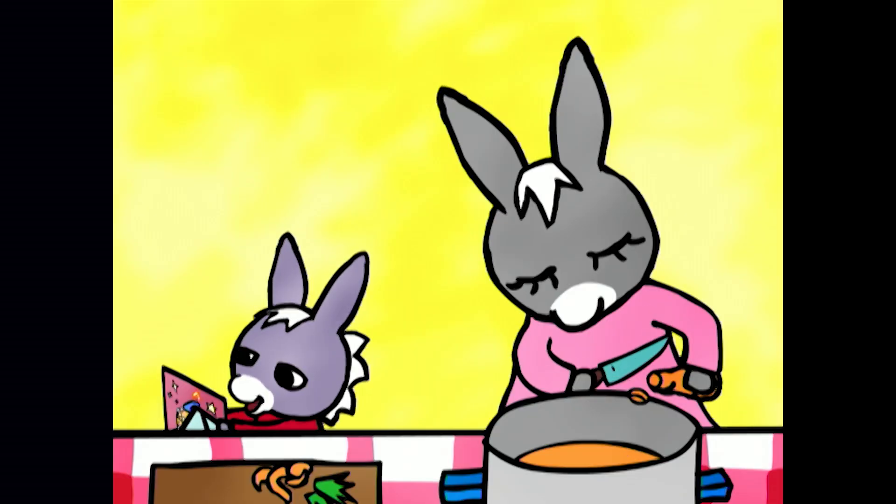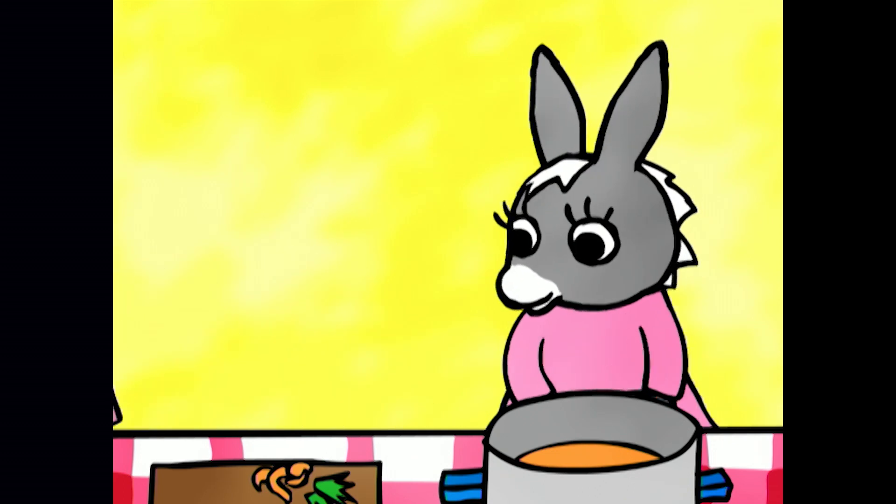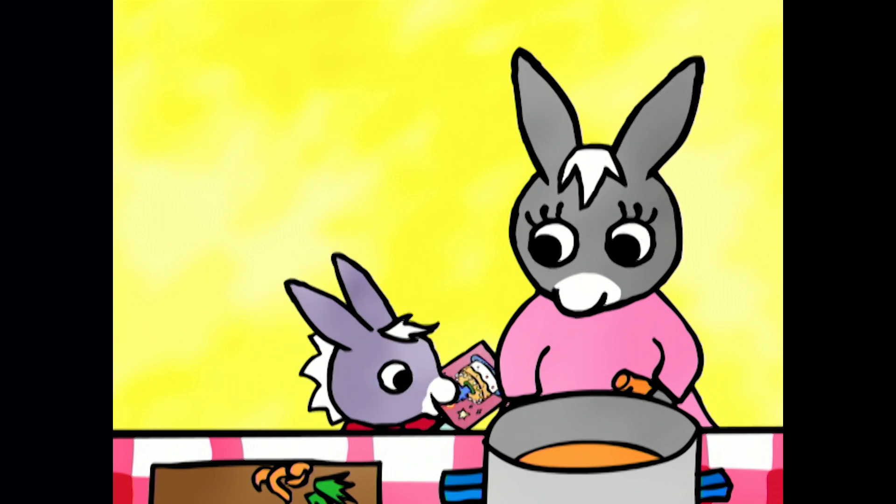That's nice Tro-Tro. Zoe's invited me to her party. Mummy, Mummy, I've been invited to Zoe's birthday. Yes, I know my little Tro-Tro. Quick, I need a present.